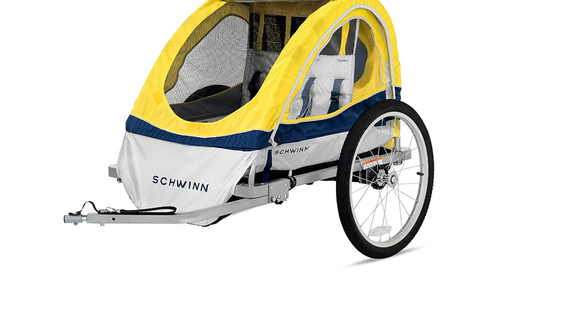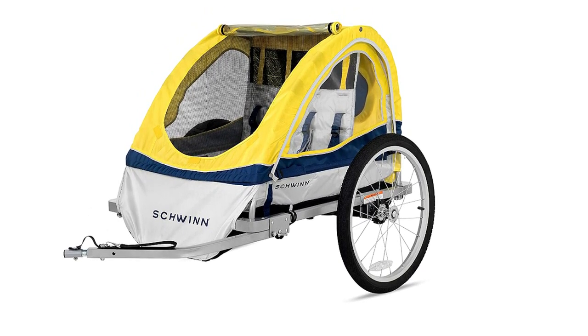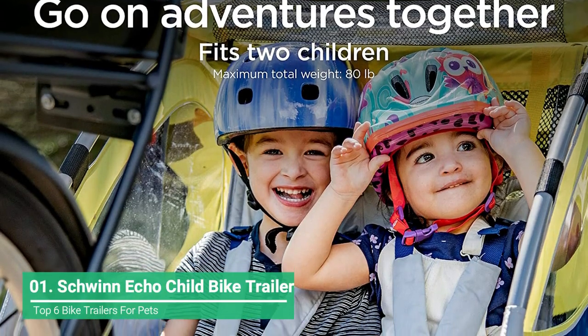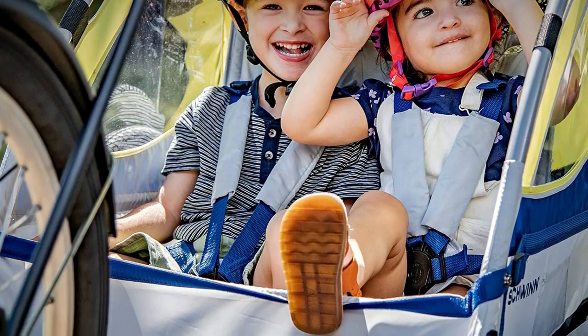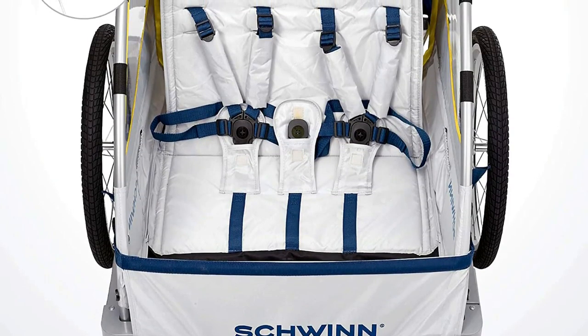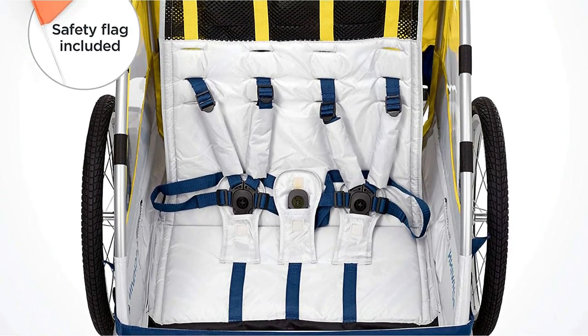Few companies know bikes and bike gear as well as Schwinn, so it should come as no surprise that the Schwinn Echo Double Bike Trailer is our top pick overall. This sleek and sturdy double-passenger bike trailer has a well-thought-out design with some cool features. It can accommodate two children up to 40 pounds each, for a total of 80 pounds. There are two separate five-point harnesses with shoulder patches for safety and comfort.